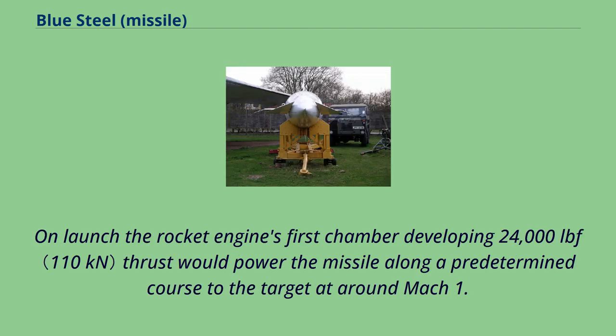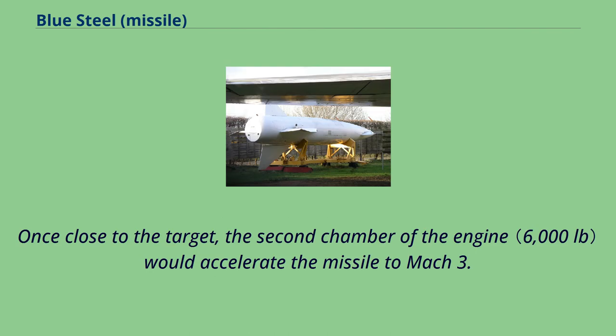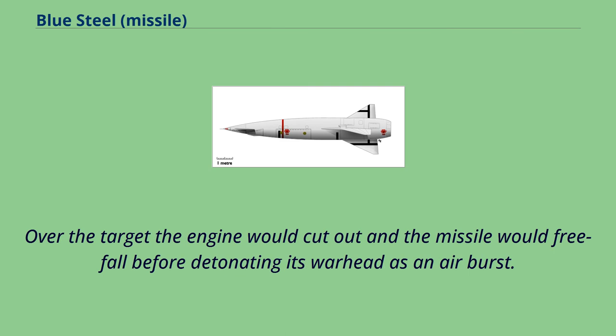On launch, the rocket engine's first chamber developing 24,000 LBF thrust would power the missile along a predetermined course to the target at around Mach 1.5. Once close to the target, the second chamber of the engine would accelerate the missile to Mach 3. Over the target the engine would cut out and the missile would freefall before detonating its warhead as an airburst.